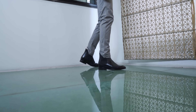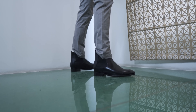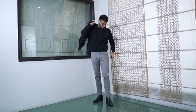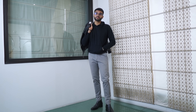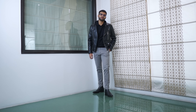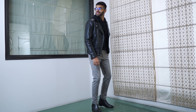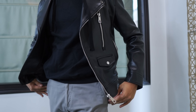Chelsea boots are already classy, and if you add leather, they become super classy — making them best for this type of occasion. To match the classiness of Chelsea boots, you should wear tailored pants — not chinos. Like grey-colored trousers. Since we are not too old, you can still wear a hoodie on top, but it should be slim fit and in black or white. Pair it with a black leather jacket to take the look to the next level.